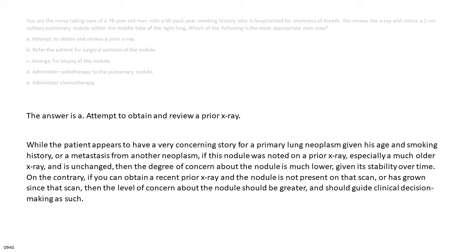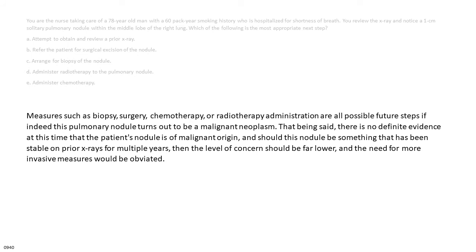While the patient has a concerning history for a primary lung neoplasm given his age and smoking history, if this nodule was noted on a prior x-ray and is unchanged, the degree of concern is much lower. If a recent prior x-ray shows the nodule is new or has grown, the level of concern should be greater. Measures such as biopsy, surgery, chemotherapy, or radiotherapy are possible future steps if the nodule proves malignant, but there is no definitive evidence of malignancy at this time.